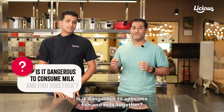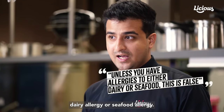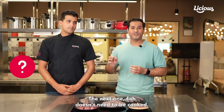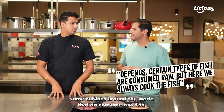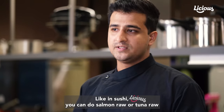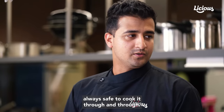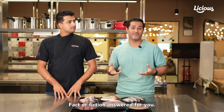Is it dangerous to consume fish and milk together? This is only dangerous if you have a dairy allergy or a seafood allergy, but there are no studies to prove that if you eat them together you will fall sick. Fish doesn't need to be cooked — this is actually a very tricky question. There are some cuisines around the world that do consume raw fish, but it's only certain types. Like in sushi, you consume salmon raw or tuna raw. But here, we always cook fish through and through — whether in a curry or frying, always safe to cook it completely.